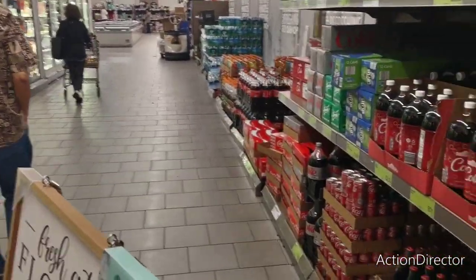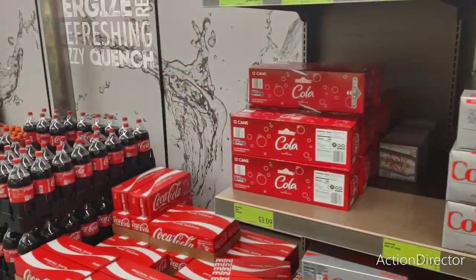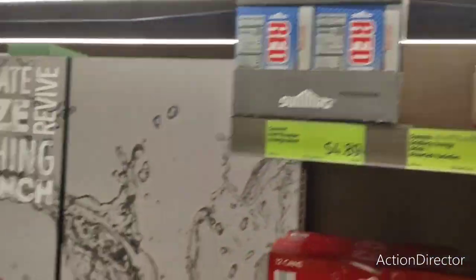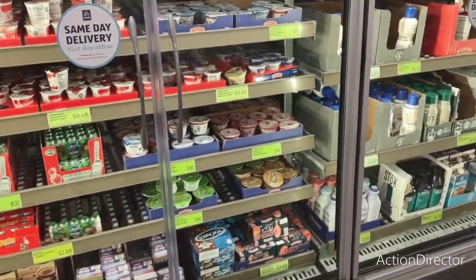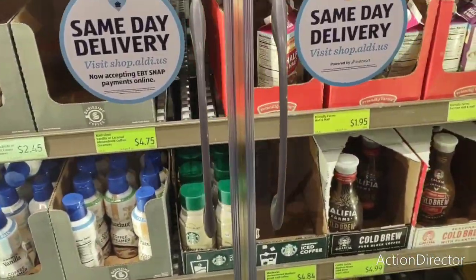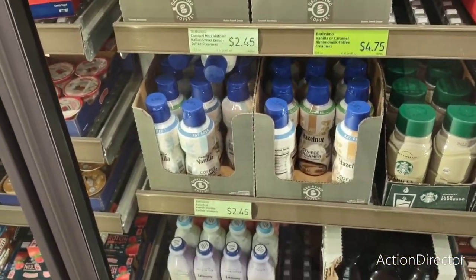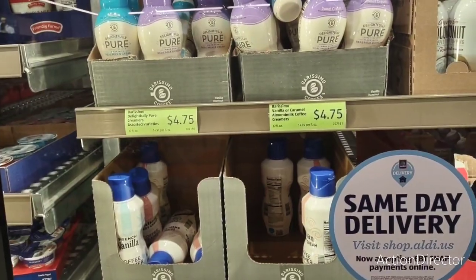Let's see what else we're going to find. Sodas — Diet Coke, ginger beer, non-alcoholic, $3.19. Let's see what's going on over here. Creamer — French vanilla, hazelnut, vanilla — I don't like any of this creamer. I think I'm okay on almond milk.